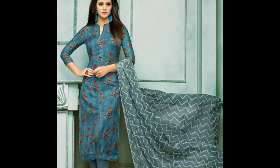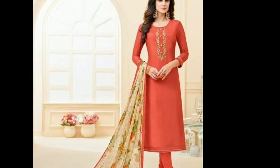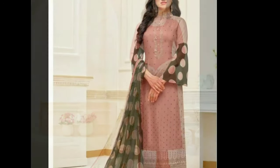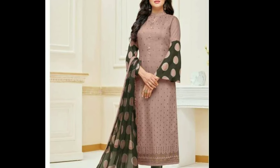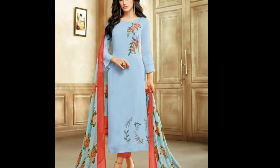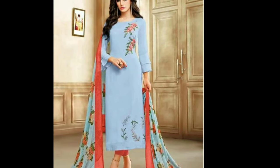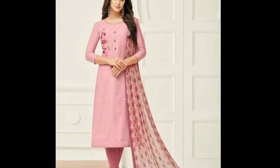The Chudidar kameez with Dupatta is quite similar to the salwar kameez and Dupatta set, the only variation being the bottom pair of pajamas. The Chudidar is a variant of the common salwar pants. While salwar pants have a wide top and narrower bottom, the Chudidars have a narrow and fitting style so that the contours of the legs are highlighted.